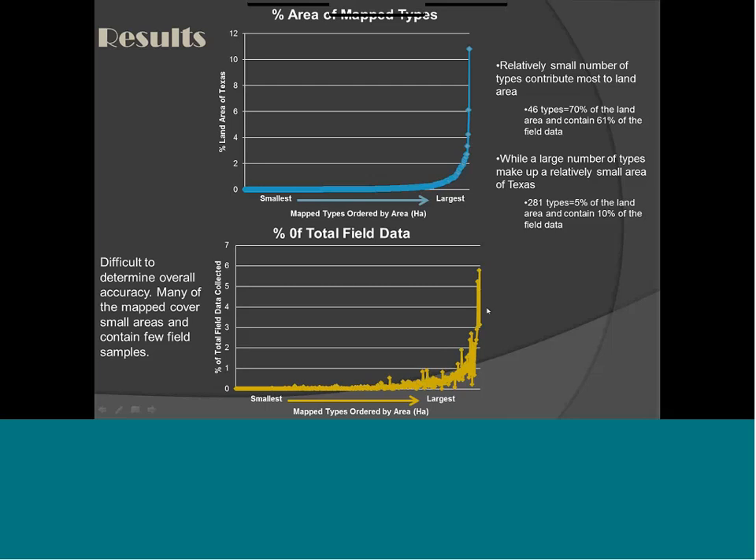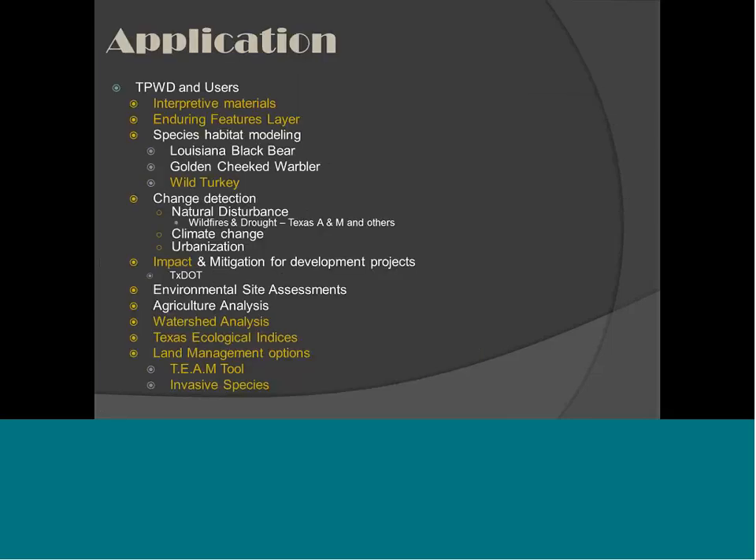How do we use these data? It's sort of user interpretation — I get all sorts of emails and calls from people using it in different ways. Species habitat modeling is sort of a given, a really great tool for looking at both rare and common species and how they're using the habitat. All the things in yellow are what Texas Parks and Wildlife is doing: developing interpretive materials, an enduring features layer, species modeling, landscape change analysis, watershed analysis, Texas Ecological Indices, and distribution tools.